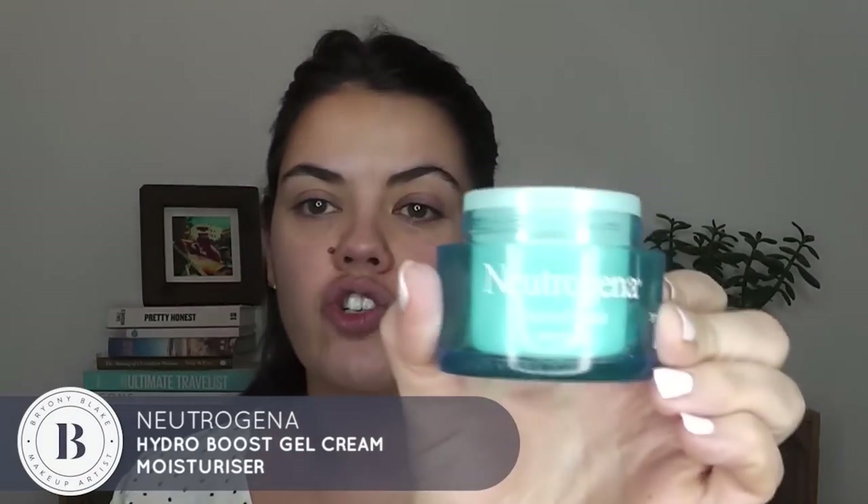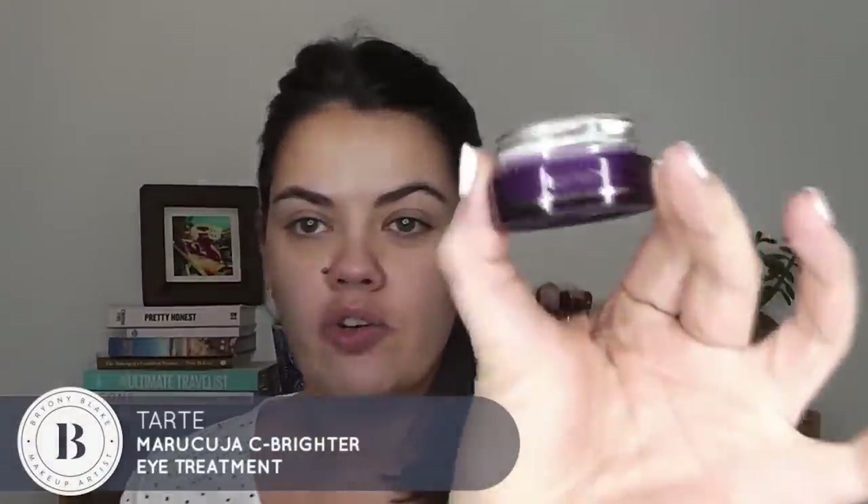I'm gonna put on a little bit of moisturizing cream. I'm using the Neutrogena Hydro Gel Boost. A little bit of under eye cream — I'm using the Tarte Sea Brightening Eye Treatment Cream. I love this eye cream. It's so light but also really creamy, if that makes any sense whatsoever. But I absolutely love it.